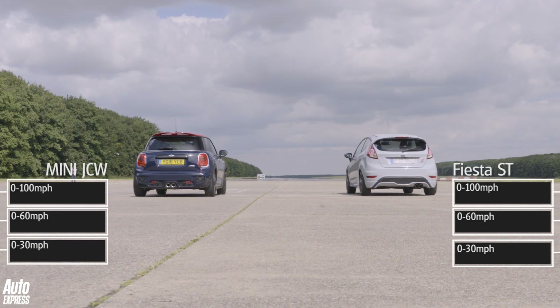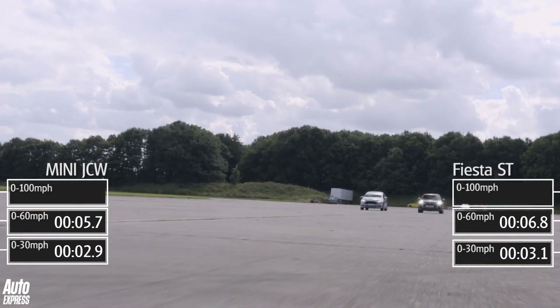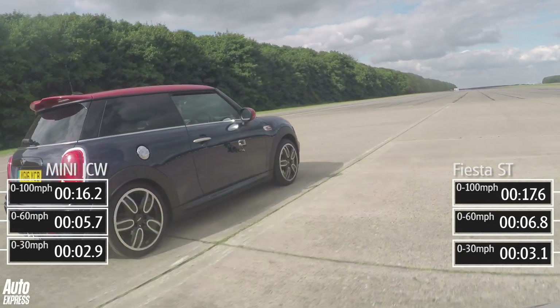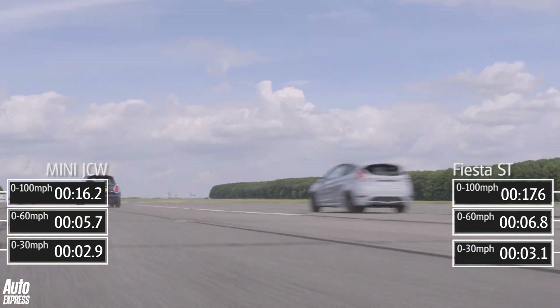The Mini looks and feels far less dramatic leaving the line — it just squats a bit and then goes. But it still hits 30mph and 60mph faster than the Ford, and that's simply because it has more traction to begin with, then more poke once they get going.